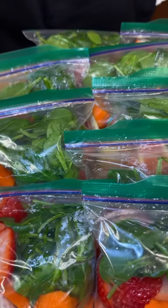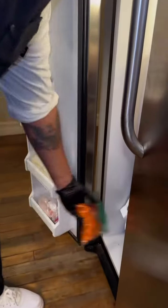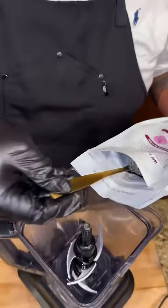Once you've stuffed all your bags, throw them in the freezer so they stay nice and cold. Pull one out of the freezer an hour before you're ready for your smoothie. And this is how I make mine.